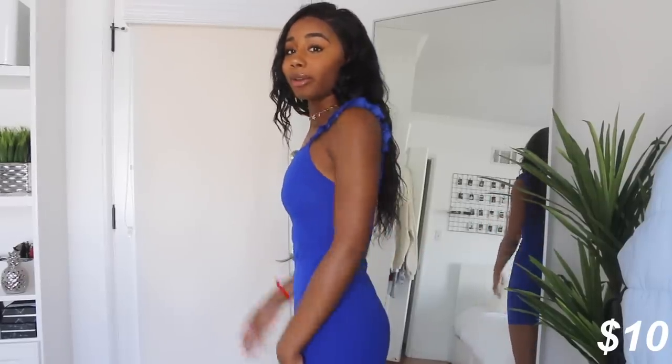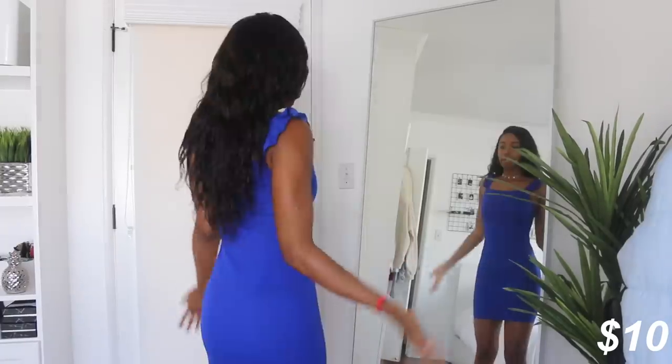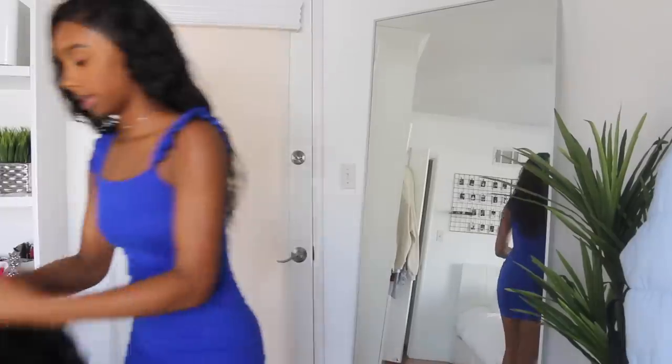I get bloated — I don't know about y'all — but this would show everything. It's really cute and I look good.